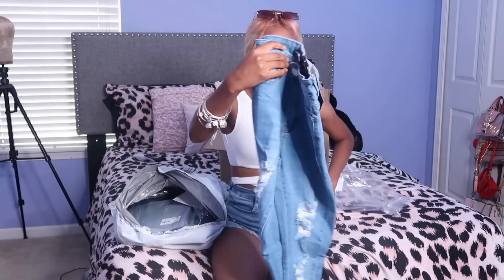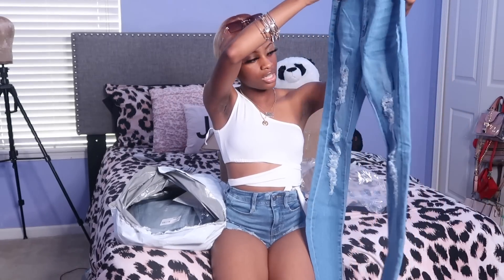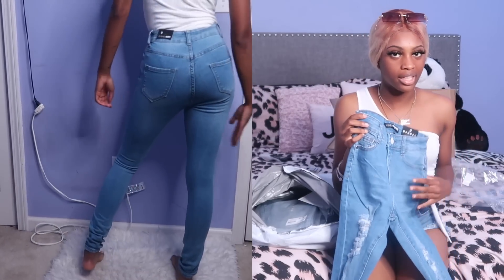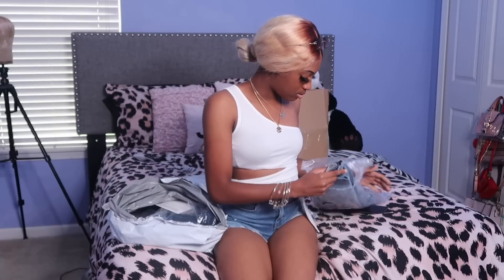These are just some regular skinny jeans in size zero. They've got rips in them — nobody at my school should be tripping about the dress code because these rips aren't even that extra. But I'm gonna wear them anyway because I paid for them.